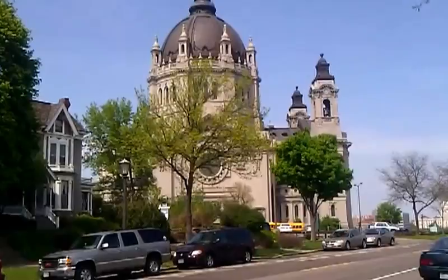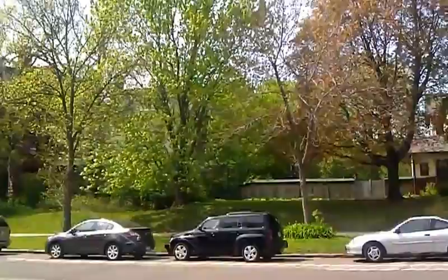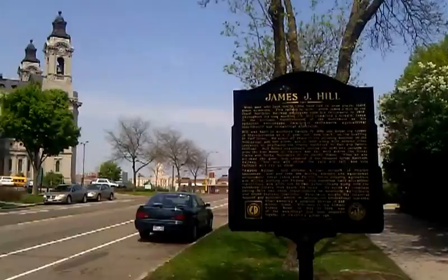St. Paul, Minnesota, looking at the cathedral, which was built in 1906. This is a really high-class neighborhood back in the day. All the mansions on Summit Avenue. Very expensive. And you can see the Capitol off in the distance over there.